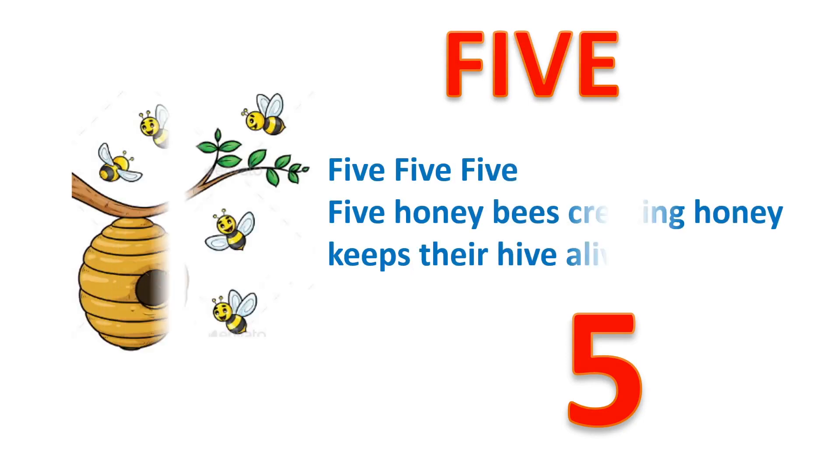5, F, I, V, E. 5. Five honey bees creating honey, keeps their hive alive.